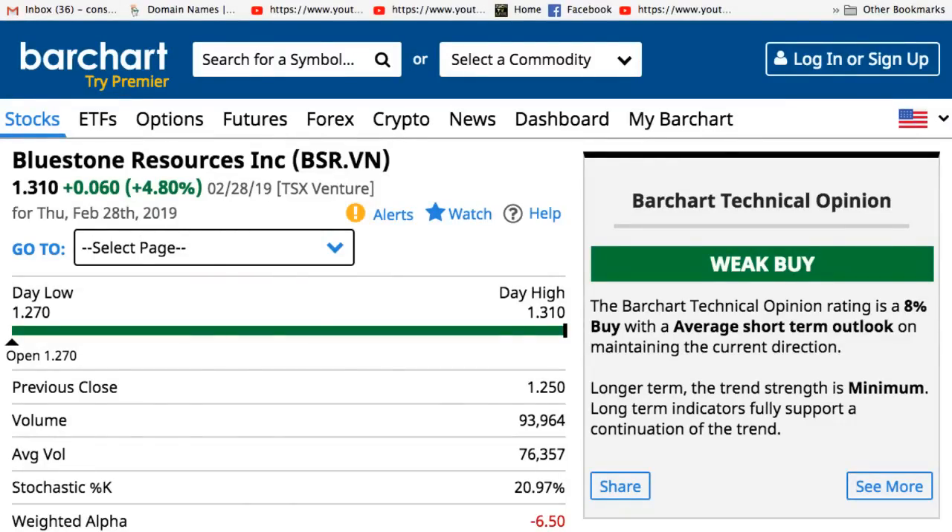Hi guys, how you doing? This is Rich from RichTVLive and I think I might have found another big winner.